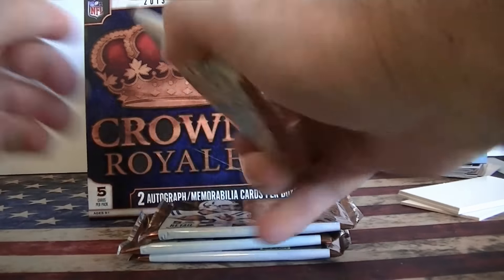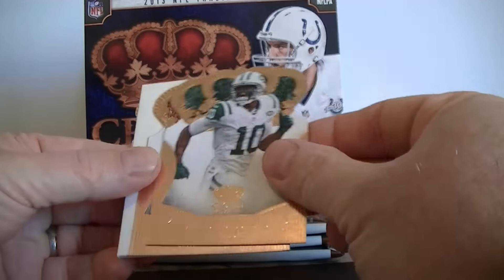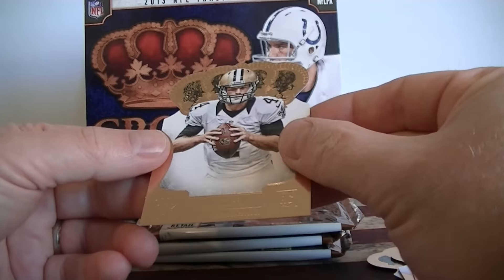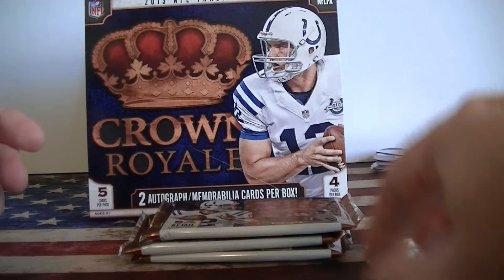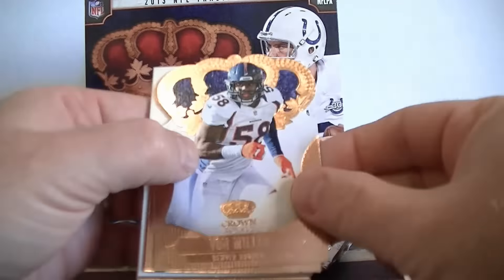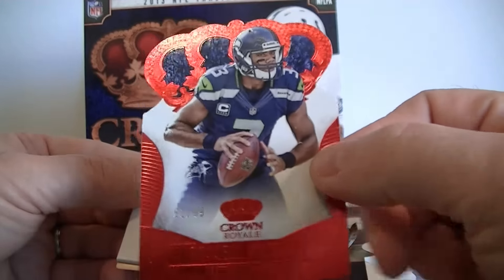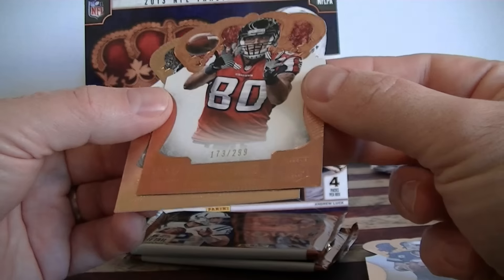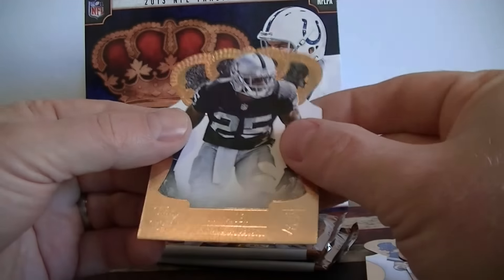Box two, pack one. Gibbons, Holmes, Alex Smith. Cecil Shorts the 3rd numbered 299, and Ryan Griffin rookie card. Pack two: Vaughn Miller, Tony Romo, Russell Wilson numbered 99 — wow! My quarterback luck has been awesome. Three numbered quarterbacks. Second serial-numbered card I can't read — Ryan Tolululu. And Hayden rookie card.